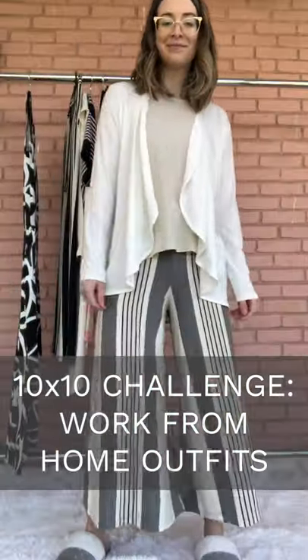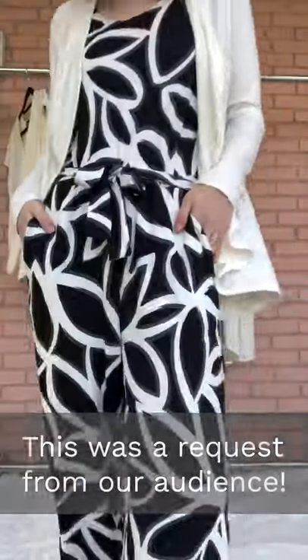Hey everyone, so today we are showing you our 10 by 10 work from home outfit. I've chosen 10 pieces of clothing and I'm going to style them 10 ways for 10 days.